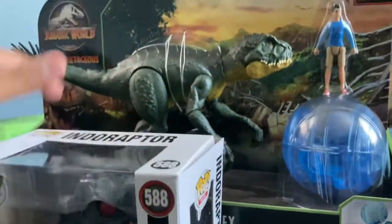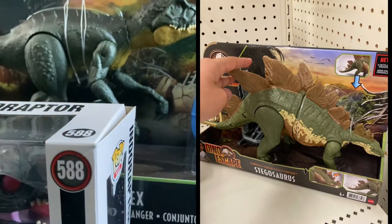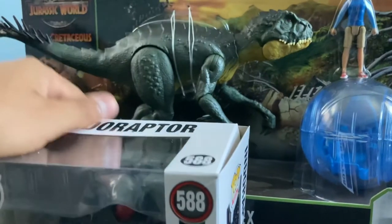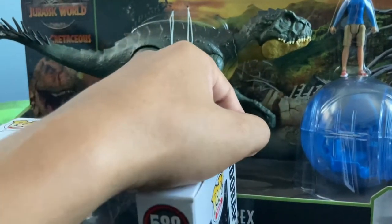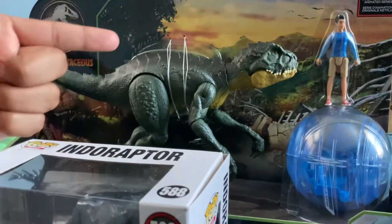Anyways, I'm very happy and pleased that I finally found the Scorpius Rex. I did see the Stegosaurus — I love the Stegosaurus — but I have to pick it up another day.